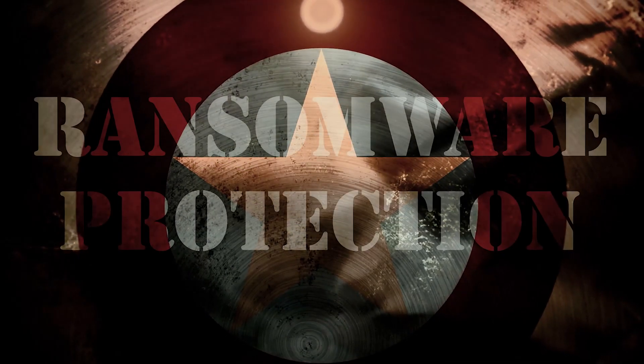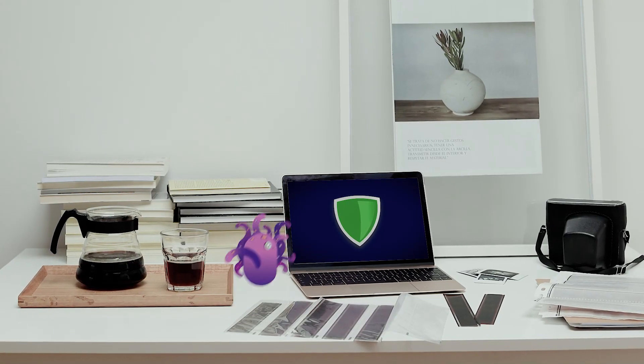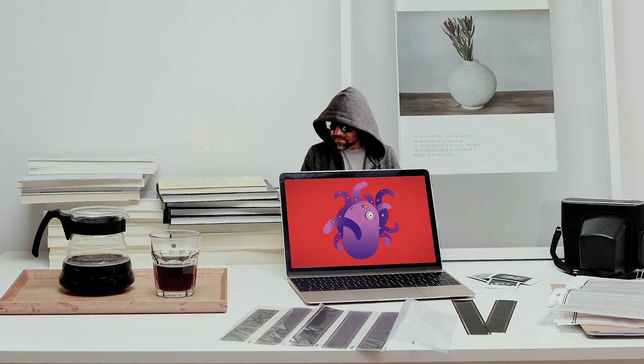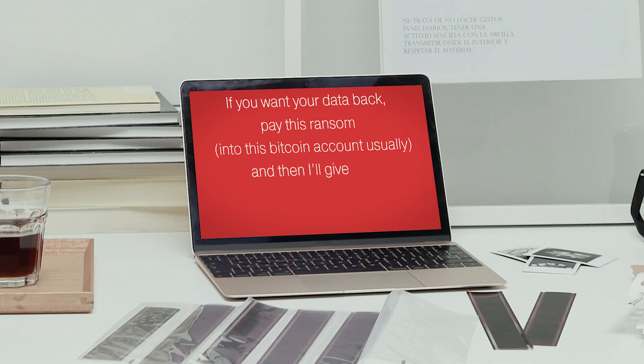So this week I want to cover ransomware protection. In principle, a bit of software gets onto your computer and a cyber criminal will be working to encrypt all of your data, then leaves you a convenient little note saying if you want your data back, pay this ransom into a Bitcoin account usually, and then I'll give you the decryption key so you can have your data back.